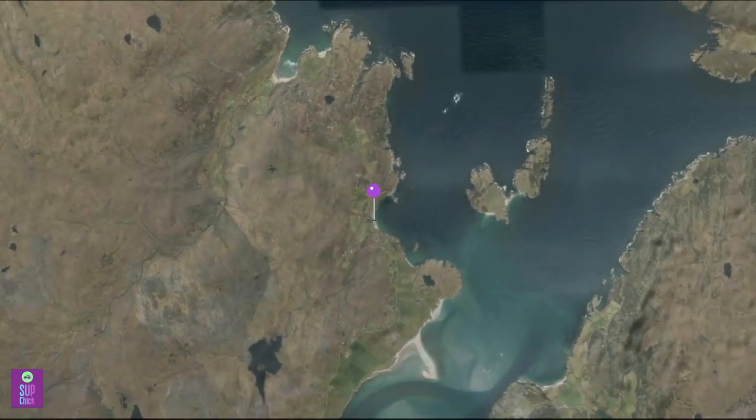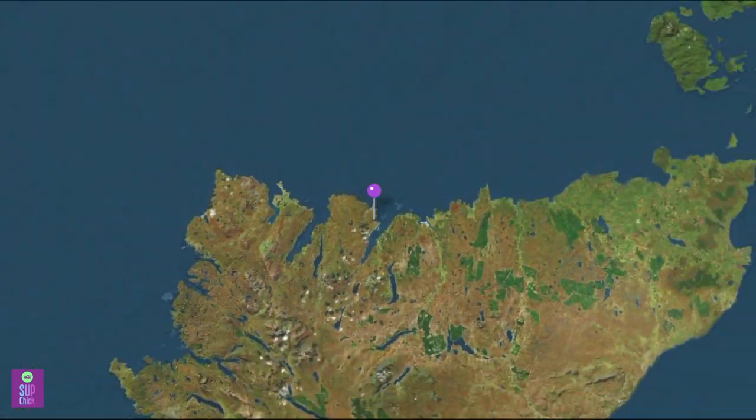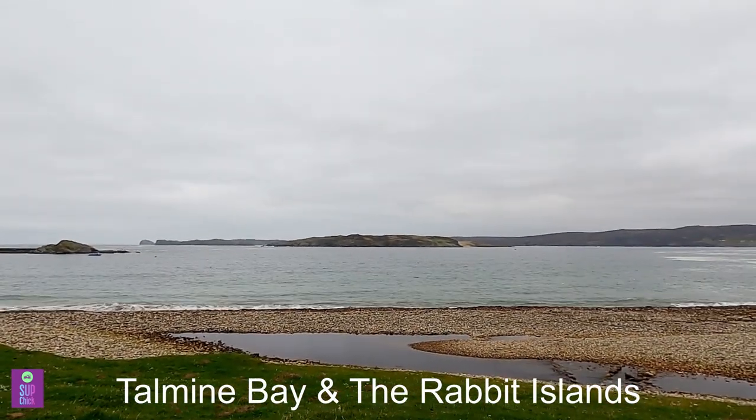The Rabbit Islands are just off Talmine Bay in the very north of mainland Scotland along the north coast. We're at Talmine Bay and just about to do a paddle over to the Rabbit Islands. It's certainly brightening up, so hopefully this will be a really good paddle.